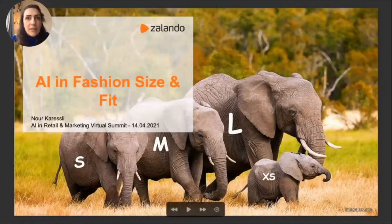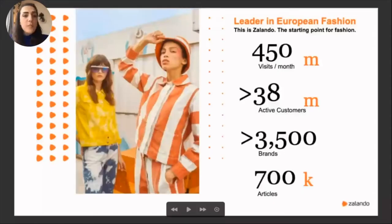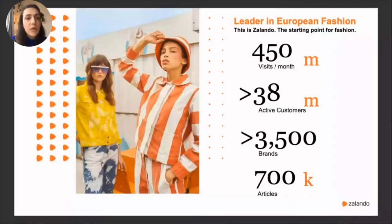Let me share a high-level overview of Zalando. Zalando is a leading e-commerce fashion platform in Europe. We have around 450 million visits per month, over 38 million active customers, many different brands, and around 700,000 articles on the shop.